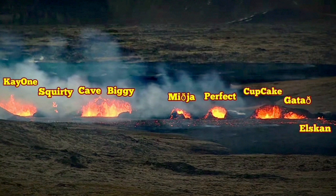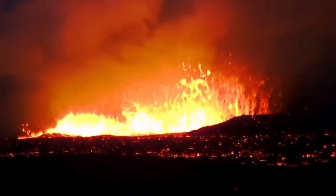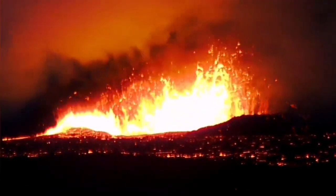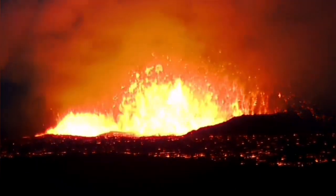I'm talking about the cave and biggie, which are growing to be the biggest of these volcanic vents. As you can see here, there are two craters — the one to the right is the bigger one, which we call biggie, and to the left is what I have called cave.